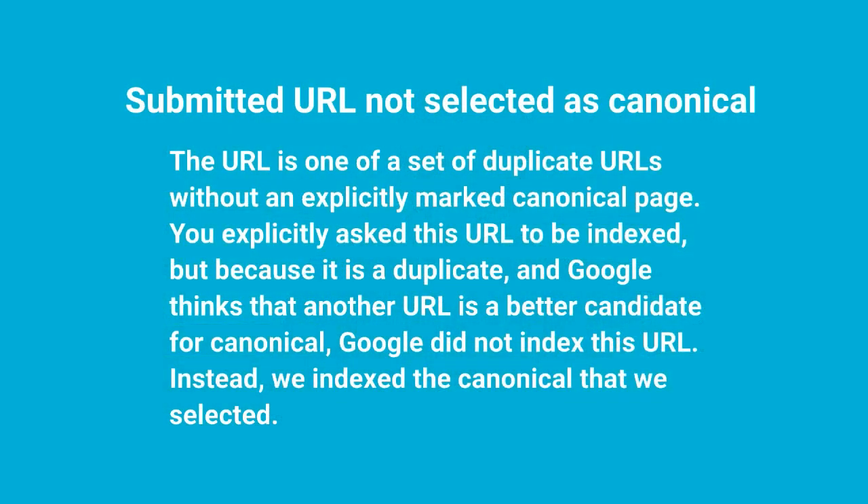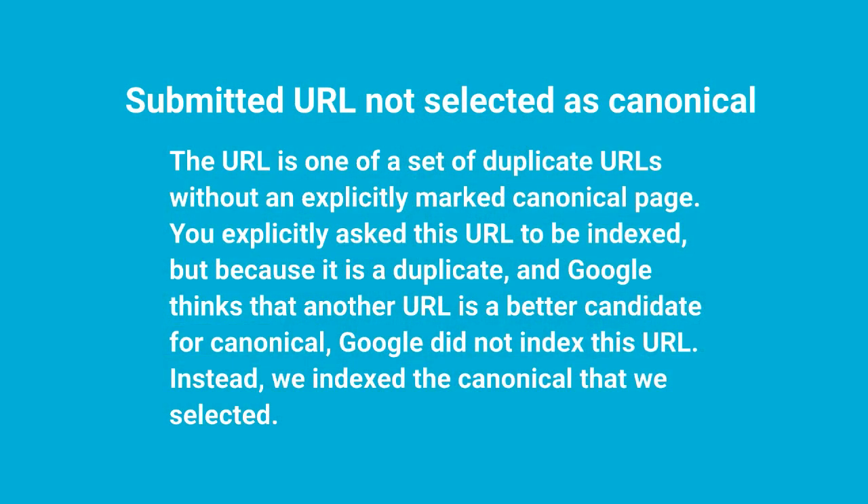Do you prefer the HTTP version or the HTTPS? Which one should they pay attention to and index and show in search results? If you're getting a warning about a canonical in Google Search Console, that's a sign that Google has some confusion as to which one they should pay attention to and that you're potentially sending mixed signals. A very common one that we see is this 'submitted URL not selected as canonical' warning. They describe that as: the URL is one of a set of duplicate URLs without an explicitly marked canonical page. You explicitly asked this URL to be indexed, but because it is a duplicate and Google thinks that another URL is a better candidate for canonical,